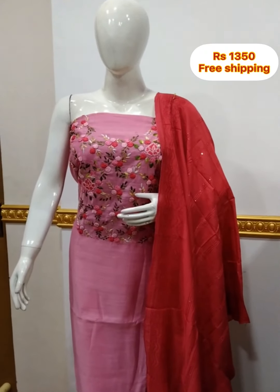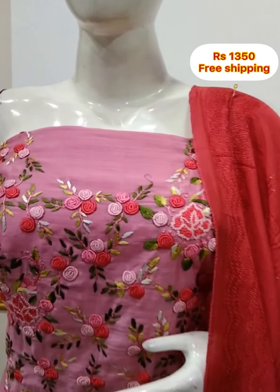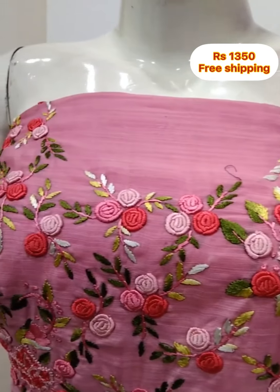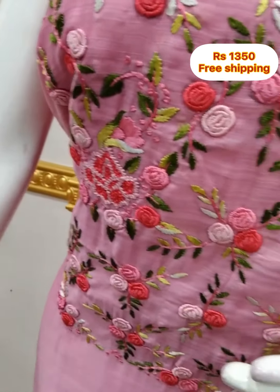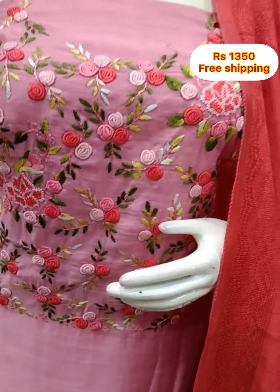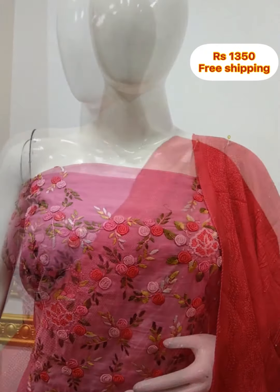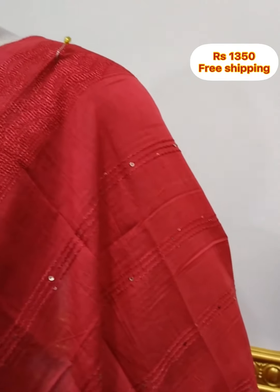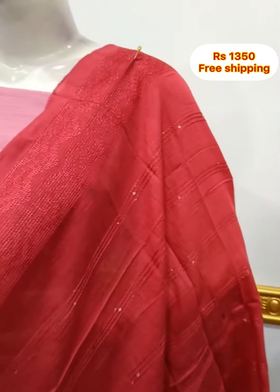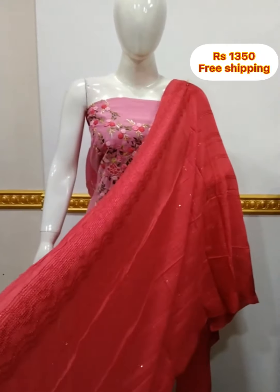Next top is silk fabric in the yoke portion, hand embroidery on the top. Top is pink color, shawl is peach color, 2.5 meters, top is 48 inches length. Shawl is silk fabric with embroidery work. You can smock on the bottom. Shandun fabric in the shawl, same color, 2.5 meters.